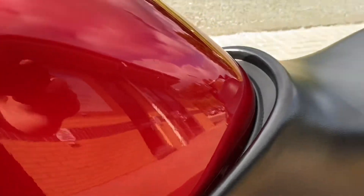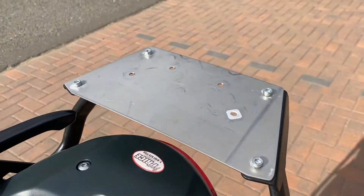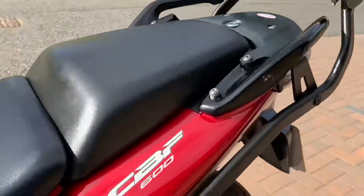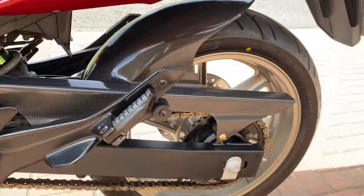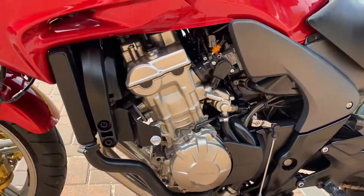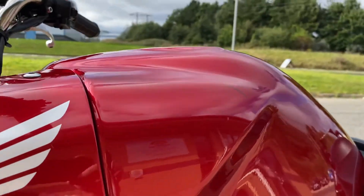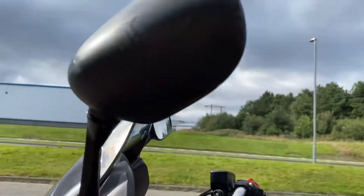There's a couple of little scratches that have been touched in on the tank and there's some very light ones here that aren't through the lacquer, you can just see them there — it's just where someone's been rubbing. It's got a tail rack on, a universal one, and a carbon hugger. It's also got the centre stand which I think is an option on these. There's a couple of little marks on the generator cover and scratches there, and a couple on that bar end.